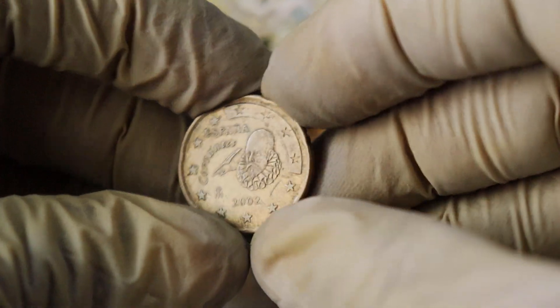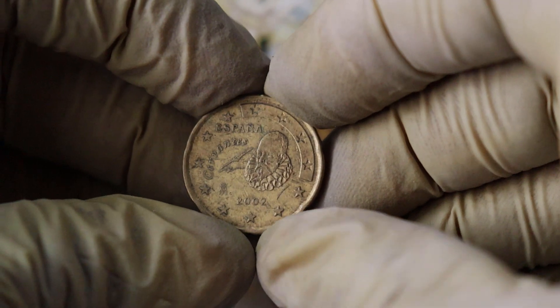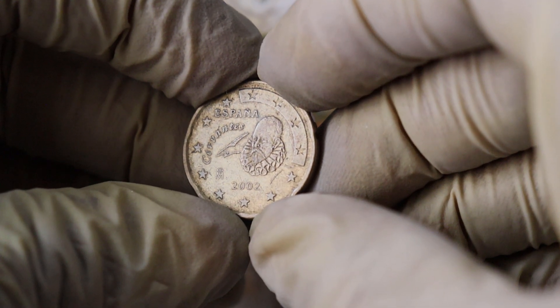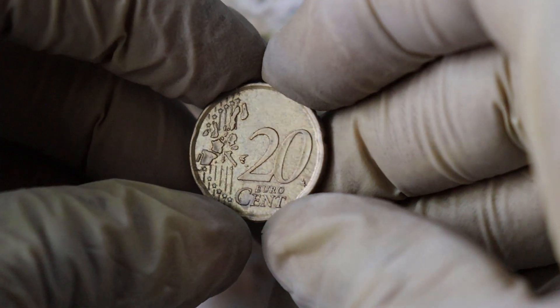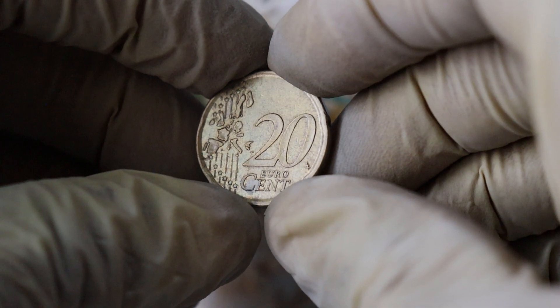As of my knowledge cutoff date in 2022, the Elizabeth Espana 2002 euro 20 cent coin was valued at around $131,000 to $321,000 in uncirculated condition. However, keep in mind that coin values can change over time, and it's important to check the most recent market prices.